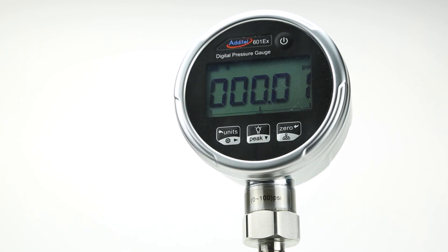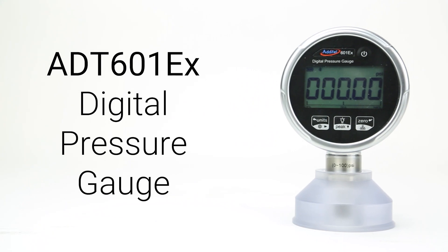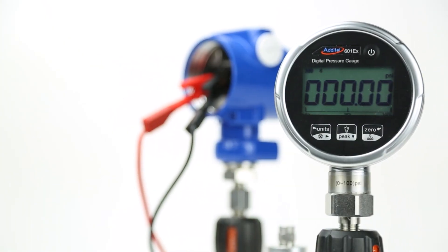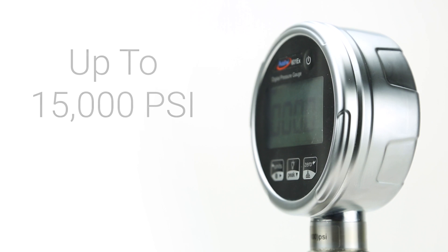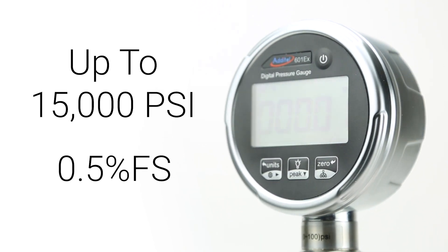The latest in our lineup of high-quality pressure gauges, the brand new Atael 601EX was created with a focus on ease of use and cost-effectiveness, enabling it to meet a wide range of pressure measurement needs. This durable gauge features a fully stainless steel casing and is available in ranges up to 15,000 psi at 0.5% full-span accuracy.